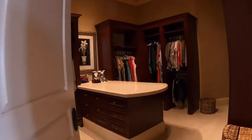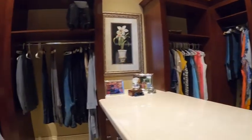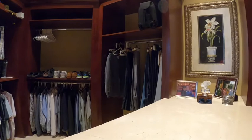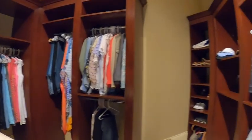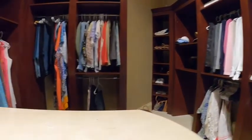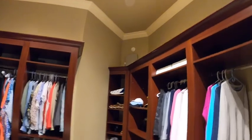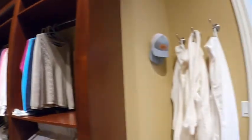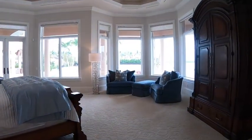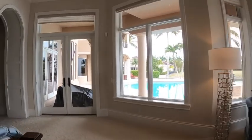Over here is the master closet — this is his side and this happens to be her side. The security system is up in the corner there so that you know what to do if you need to get into it. All right, we're back out of the master bedroom.